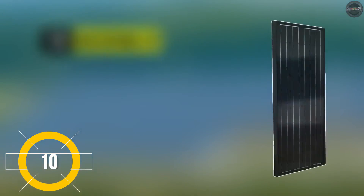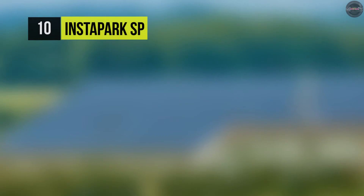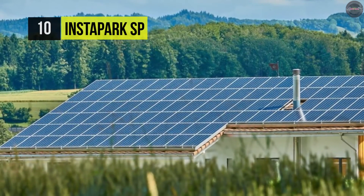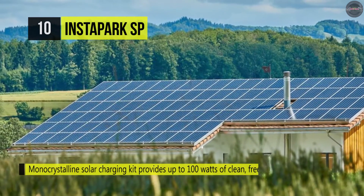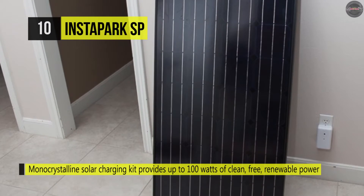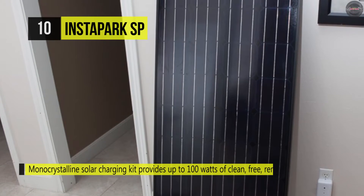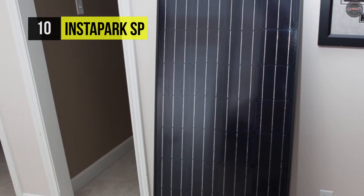We're starting out today's list with the InstaSpark SP. This panel is made of high-efficiency monocrystalline solar cells that are embedded in transparent vinyl acetate besides tempered glass with a massive backsheet ensuring maintenance-free performance. It comes with an EVA encapsulating material and a TPT cover for protection.